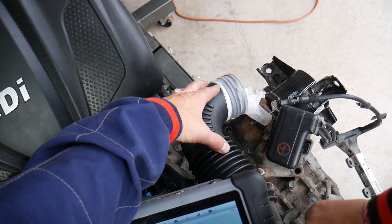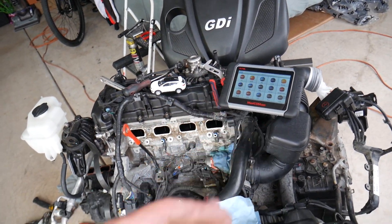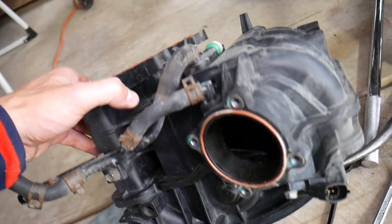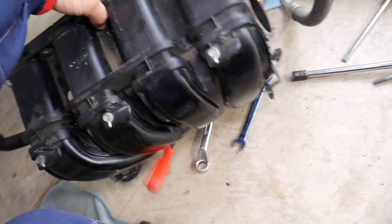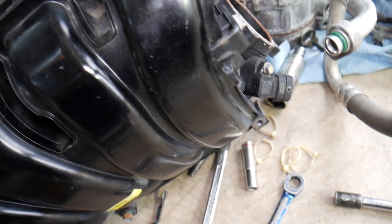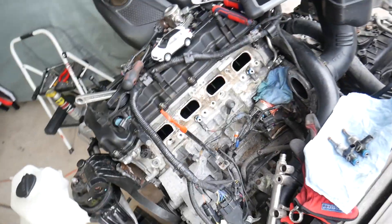Number two: some models have a mass air flow sensor right after the air filter on the intake hose — also known as a MAF sensor. The purpose of that sensor is to detect how much air the engine is getting, so if it's dirty or not working correctly, that can cause a P0172 code as well. Other engines will have only a MAP sensor, which calculates how much air the engine is getting. Some models will have both MAF and MAP, so a bad sensor can cause that code.